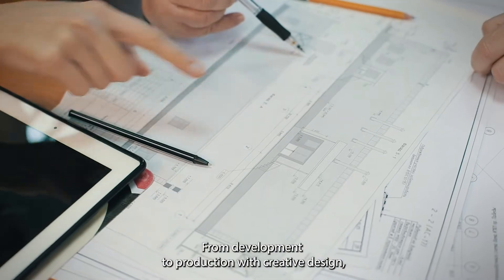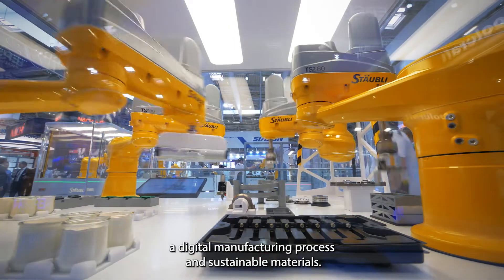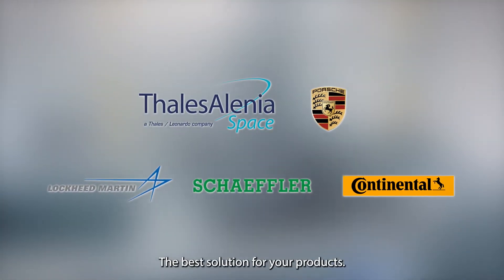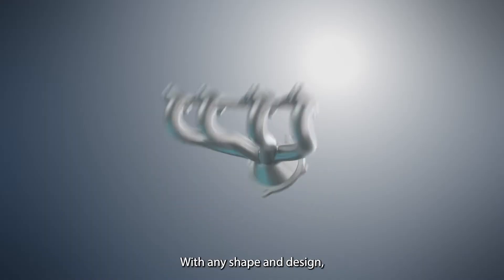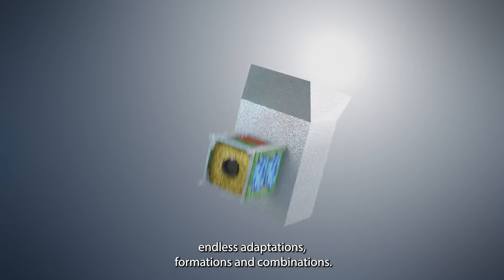From development to production with creative design, a digital manufacturing process, and sustainable materials — the best solution for your products with any shape and design, endless adaptations, formations, and combinations.